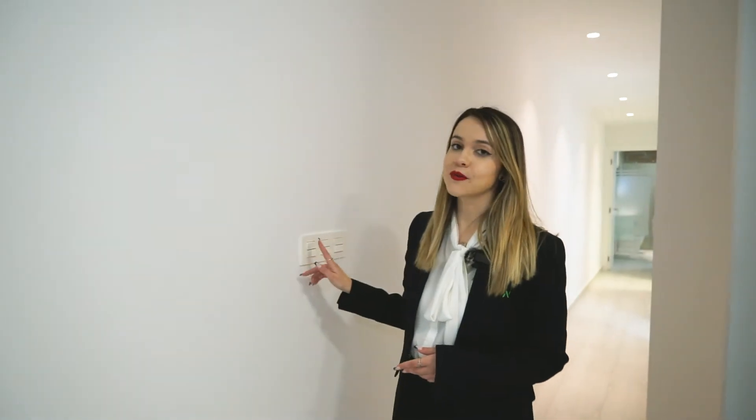Our houses are all equipped with electrical shutters. Now I'm going to show you the rest of the house which is composed of two bedrooms and two bathrooms. Come with me.